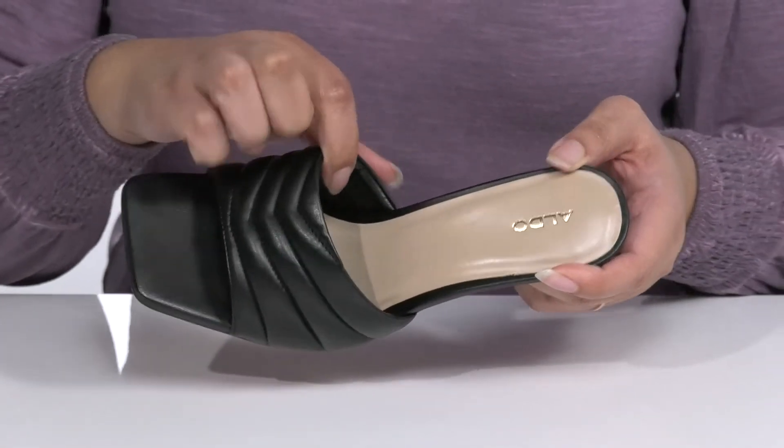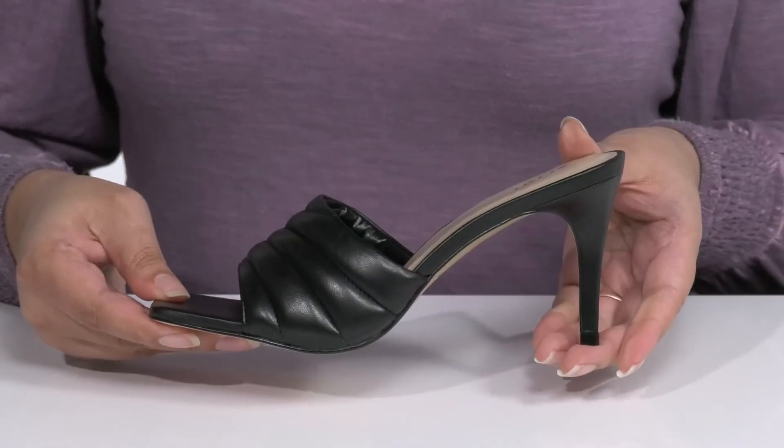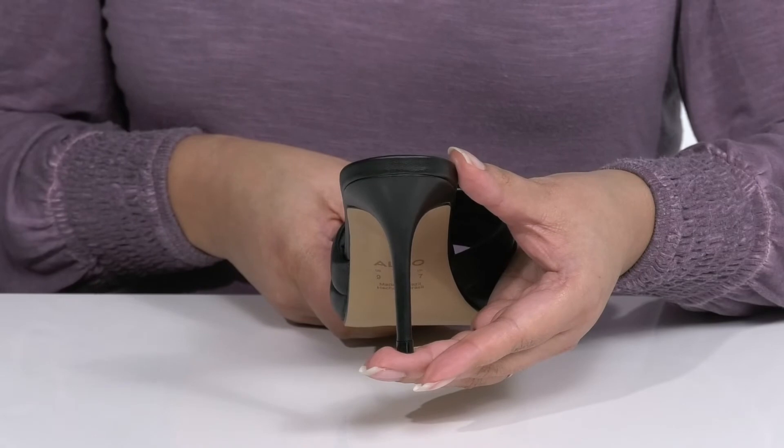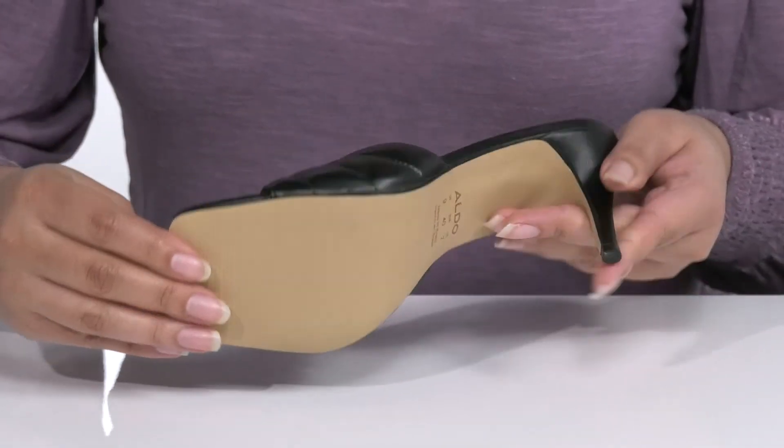Inside there is a leather and synthetic lining with a cushioned footbed to keep you comfortable all day. You'll get a little over a three-inch boost in height with a stiletto heel at the back, all on top of a textured synthetic outsole.